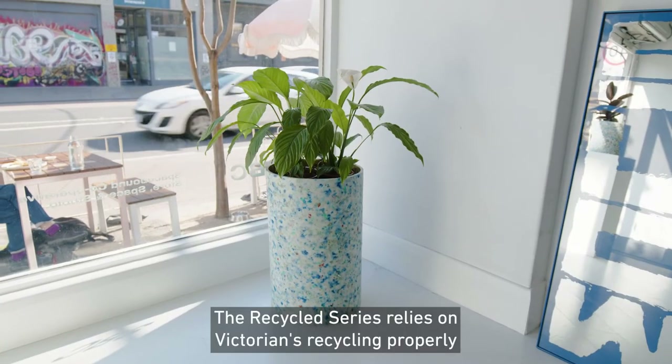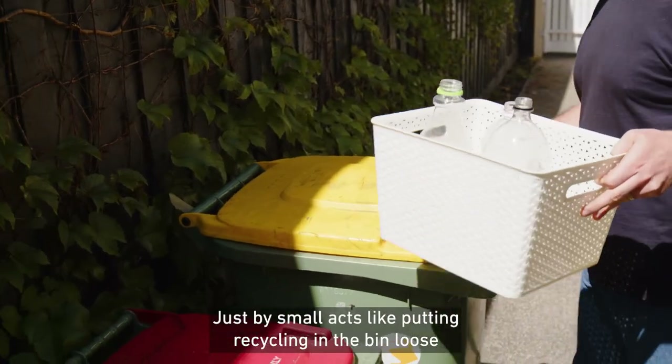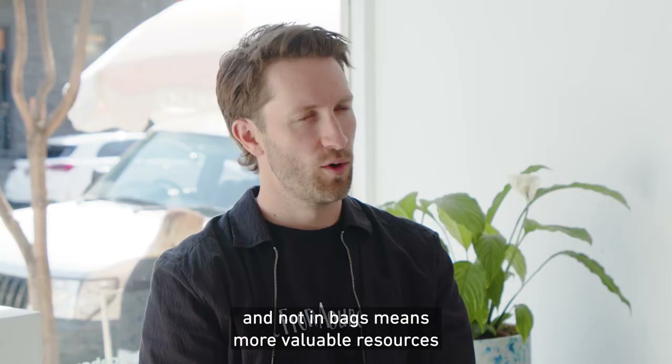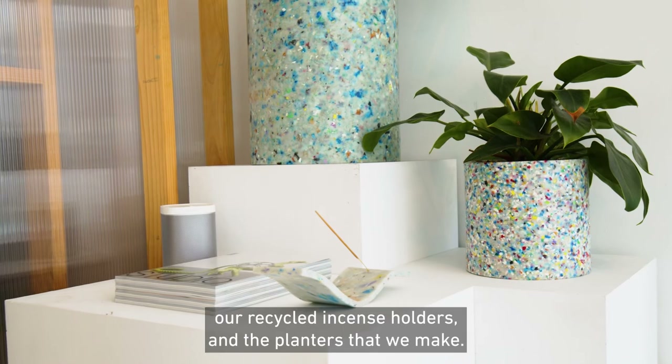The Recycled series relies on Victorians recycling properly, so we can reuse that waste for design objects. Just by small acts like putting recycling in the bin loose and not in bags means more valuable resources can be recovered and turned into things like our tables, our recycled incense holders and the planters that we make.